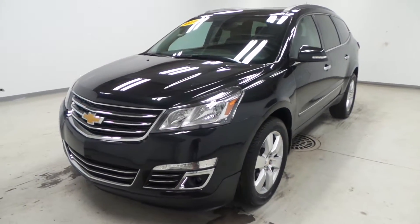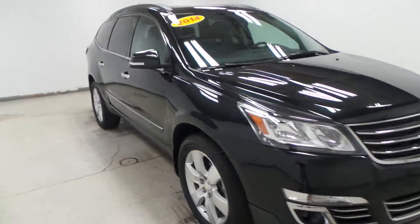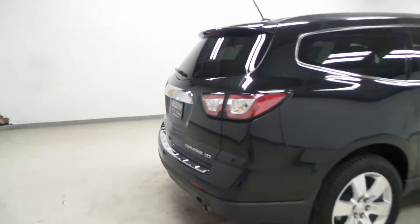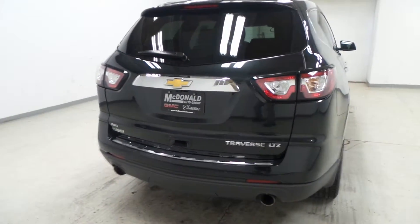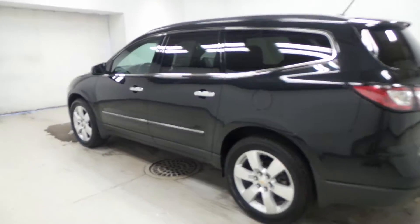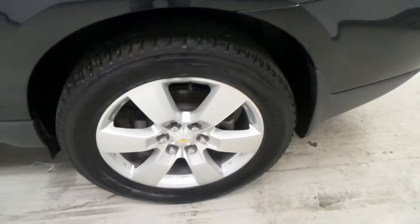Alright ladies and gentlemen, we have a 2014 Chevy Traverse in black exterior — super clean, well taken care of. This is the LTZ model, literally the top-of-the-line trim, with every bell and whistle you can think of, including all-wheel drive.